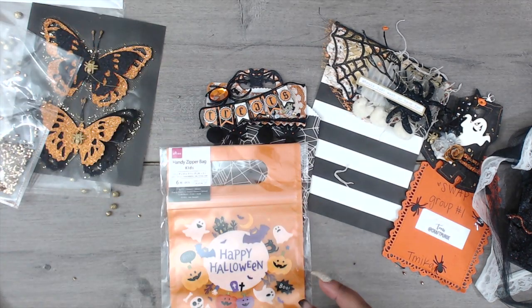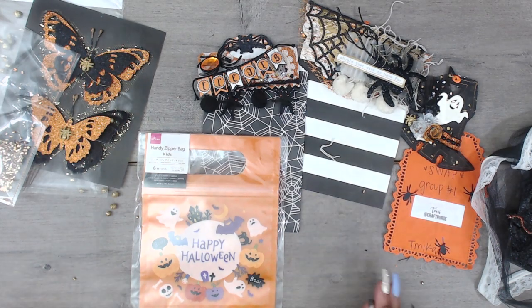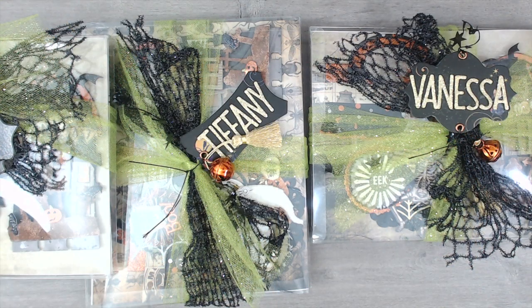So stinking adorable — that just goes right on top! Thank you so much for playing, Tony. You guys can find her again at Craft Purge.